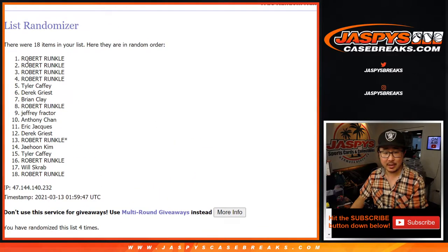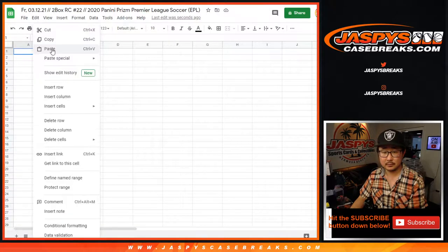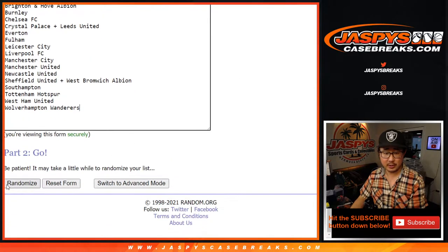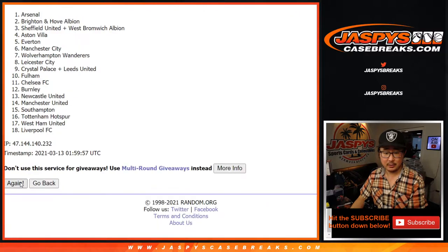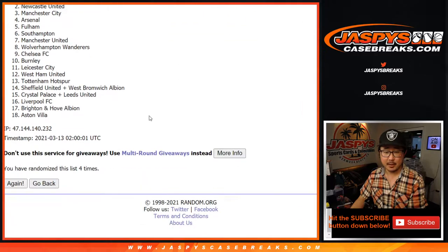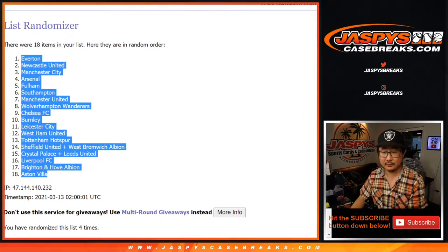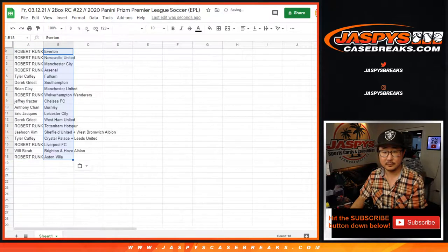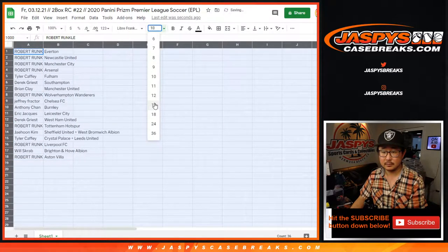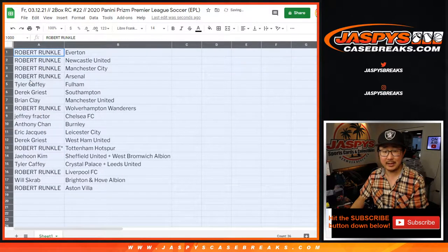We've got some Roberts down to Robert. Four times for the clubs. After four, we've got Everton down to Aston Villa. Robert with Everton, Newcastle, Man City, and Arsenal. Nice.